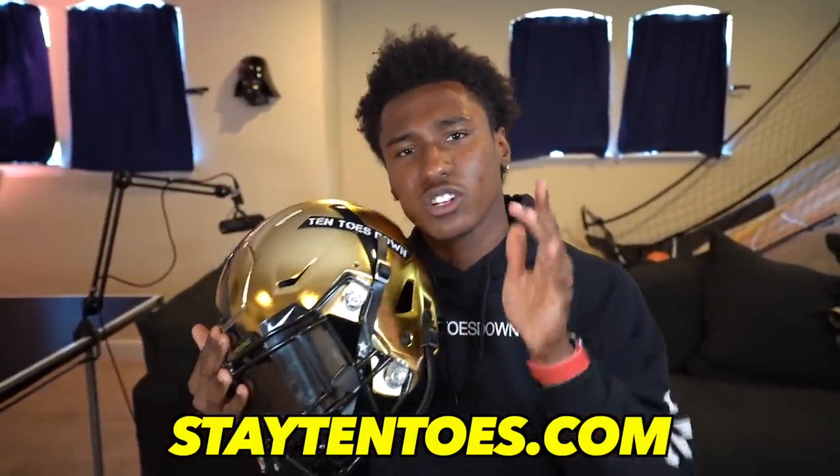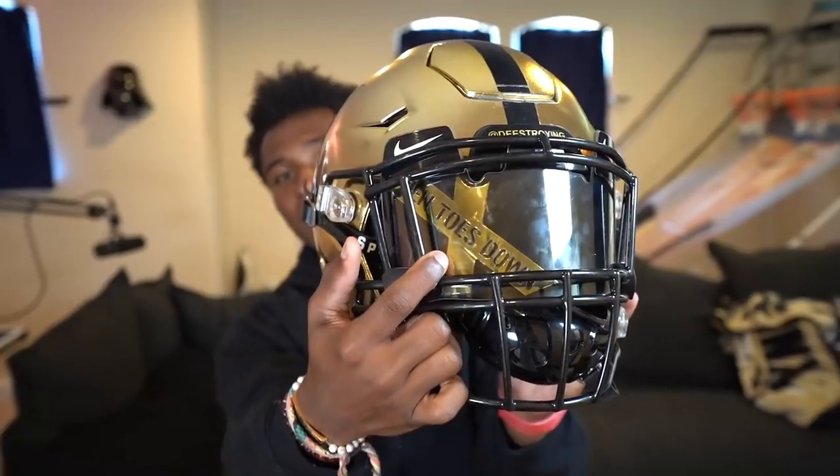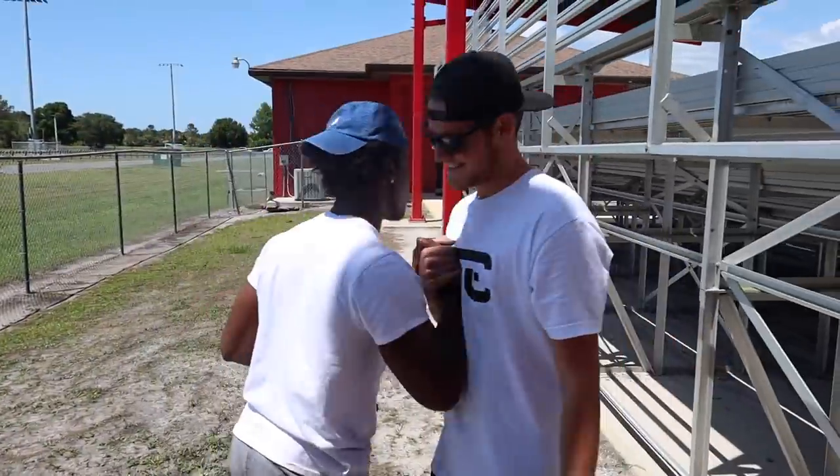Brand new 10 Toes Down helmet to celebrate a brand new 10 Toes Down launch coming June 1st. Look at the visor. The homie hooked it up — he's really talented, as you guys can see. Go check his Instagram out, it's linked down below.